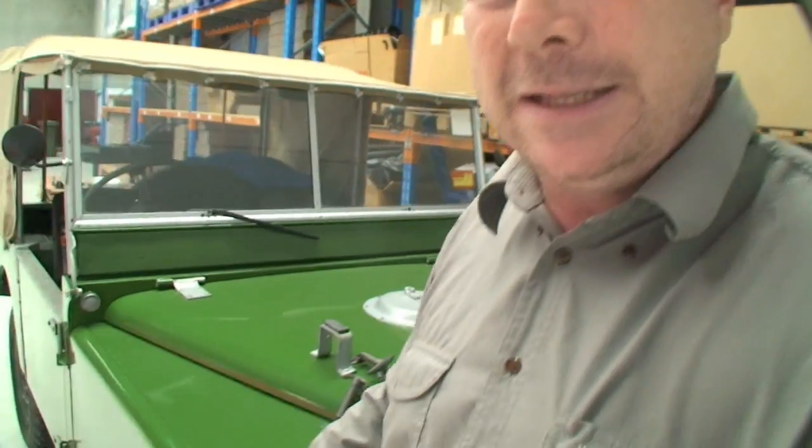Now in the early days of African safaris, this is what you got around in — the old Land Rovers, they'd take you anywhere. This is an old beauty.